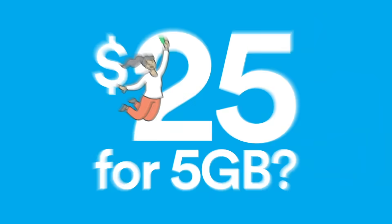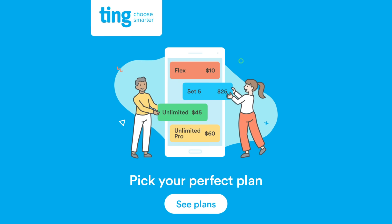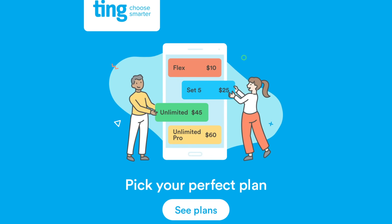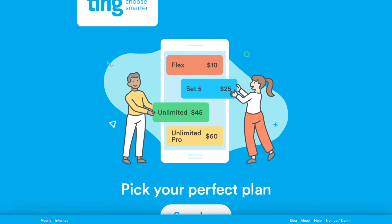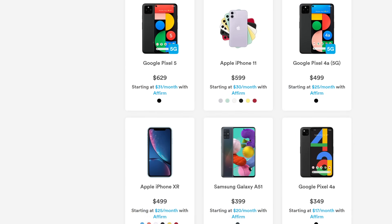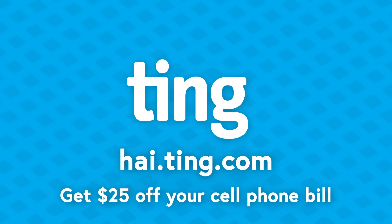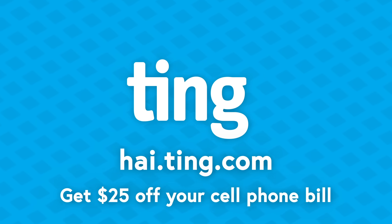If you know you use a certain amount of data per month, or really want unlimited data, Ting has other plans that are all far less than the major carriers, so it's worth a look. Giving Ting Mobile a try is easy — almost any type of phone works with Ting Mobile, you'll be able to keep the same number, and by using my link hai.ting.com, you'll receive a $25 service credit. Give it a try and save some money.